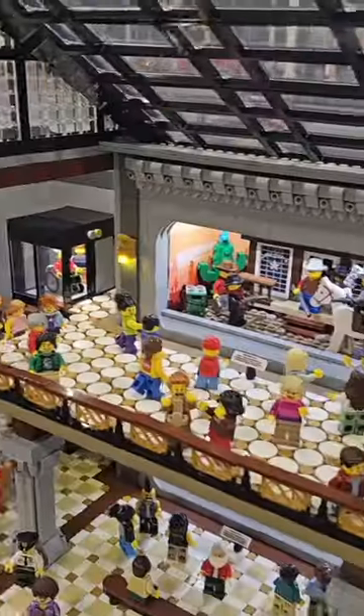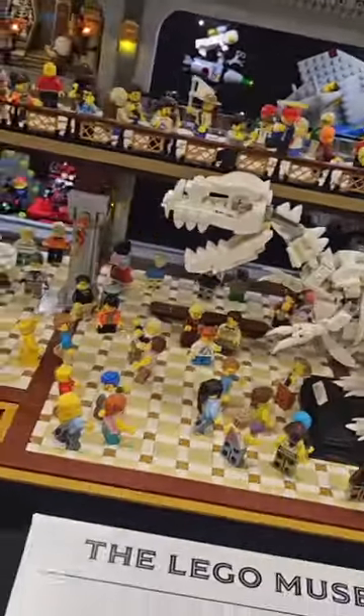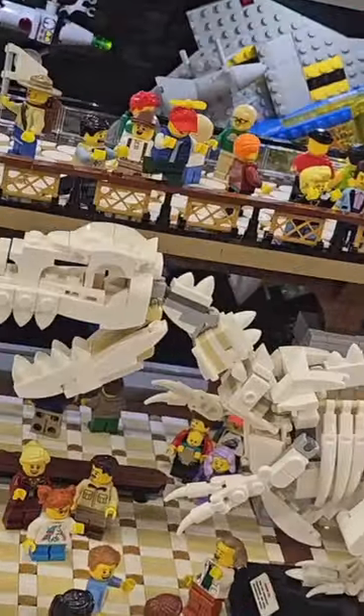This is an awesome LEGO museum with pretty much everything you could possibly think of, like this LEGO Man statue, as well as a bunch of the themes that LEGO has made over the years, including Ninjago and Classic Space. And also there's this cool dinosaur here, which is really cool.